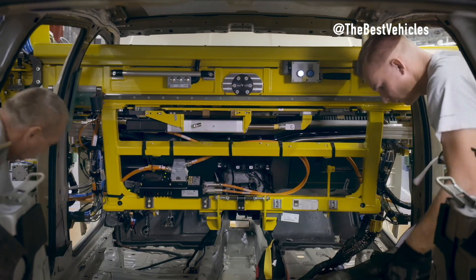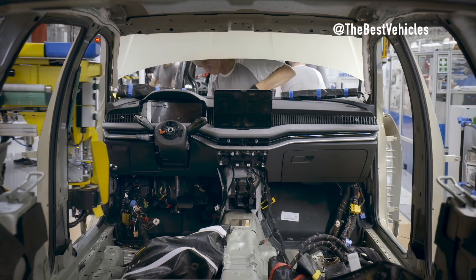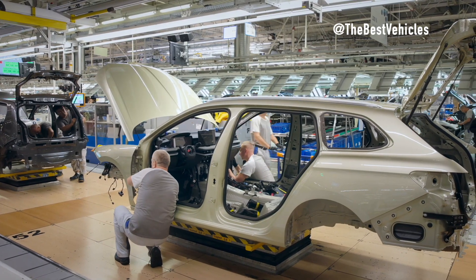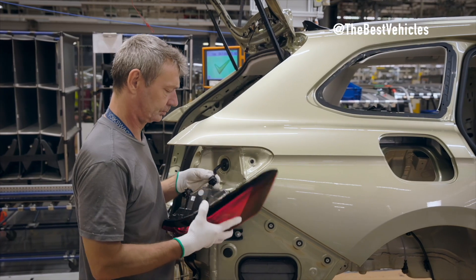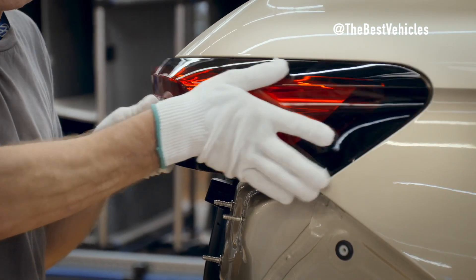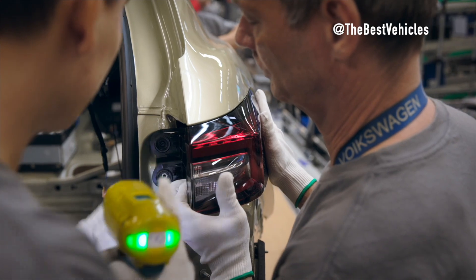Starting with the strategic plan: the Beta Plus project. To better understand the production of the new generation Škoda Superb, we need to start from this important strategic plan. This is a strategic project that Škoda launched to optimize cooperation and consensus between vehicle lines in the Volkswagen Group production system. Under this project, the Škoda Superb and Volkswagen Passat are produced on the same line at the Volkswagen brand plant in Bratislava.